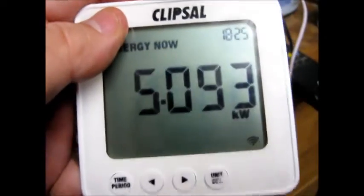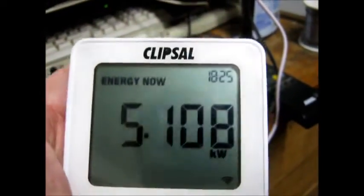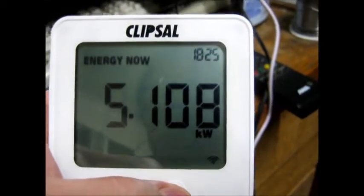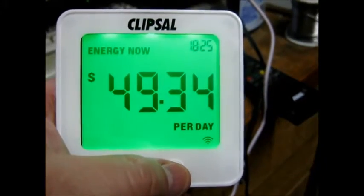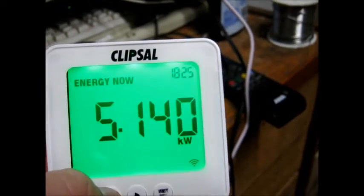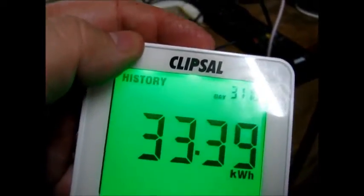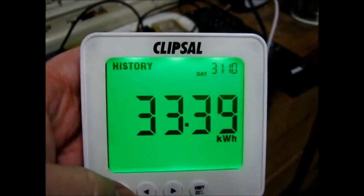Let's see how many kilowatt-hours I've actually not had to buy from the power company. This is all run off my off-grid system and solar tracker. Let me just work this out — average history. I've obviously used 33 kilowatts today.